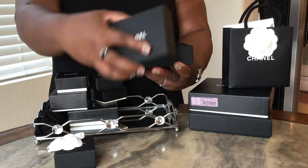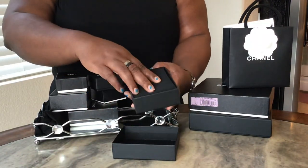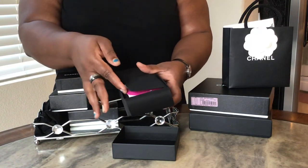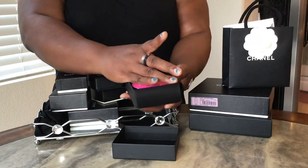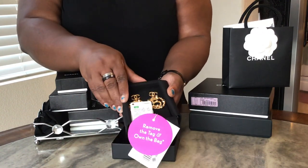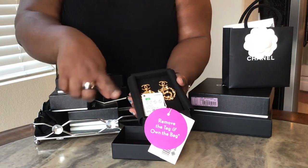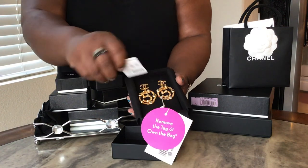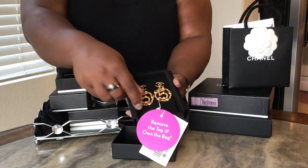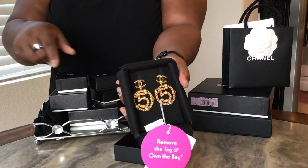This one I got from my beloved Fashionphile. I saw these earrings on Lady Luxe — she's Brandy Thomas on Instagram — on her channel a couple years back, and I always loved them. When they popped up at a good price on Fashionphile, I got those immediately.